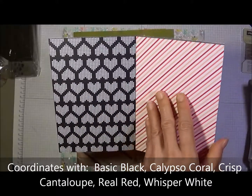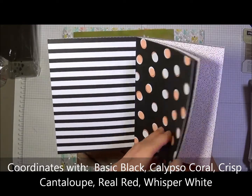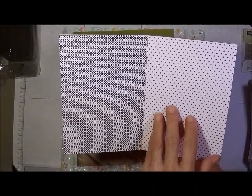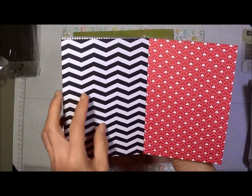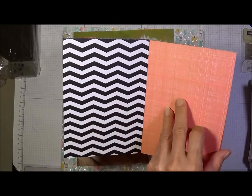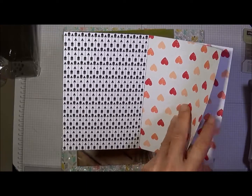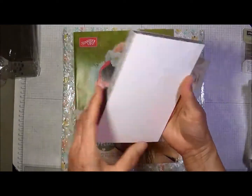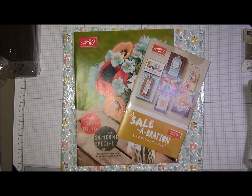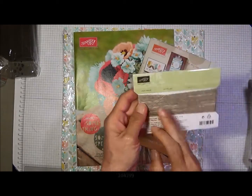I'll try to go slow so you can see all of the different cardstock in here. That's the Stacked with Love Designer Series Paper Stack.